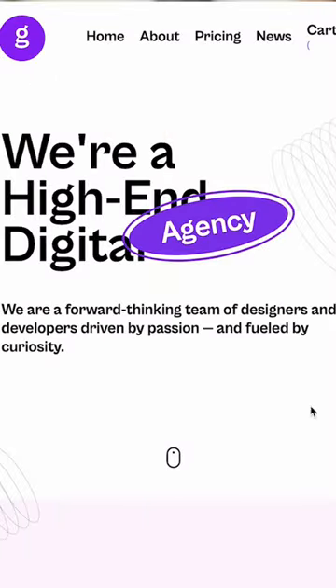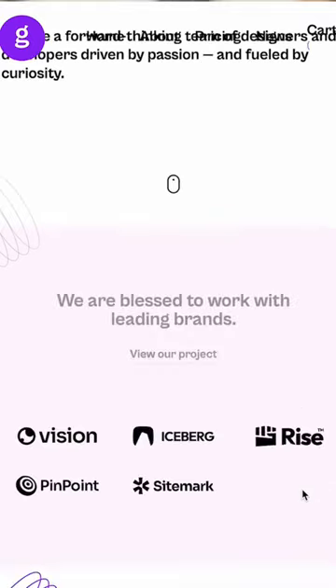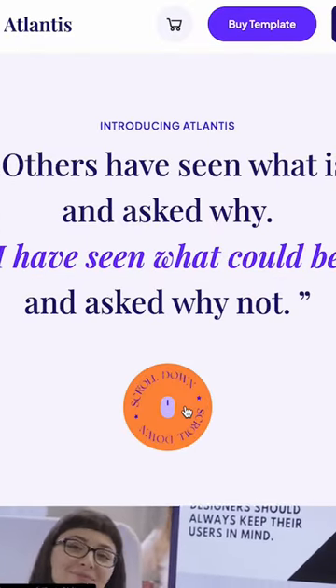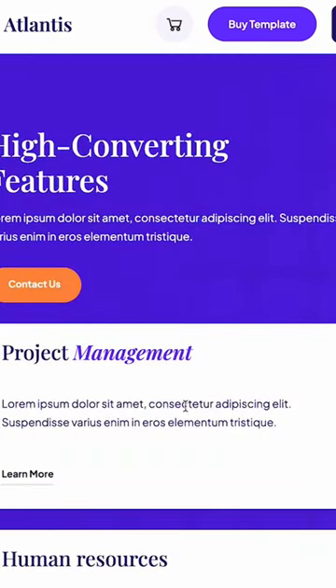What I like to do is preferably use a moving arrow, like a Lottie animation that's pointing down so they know to scroll down. The other thing you can do is have some content that is bleeding off the bottom of the page.